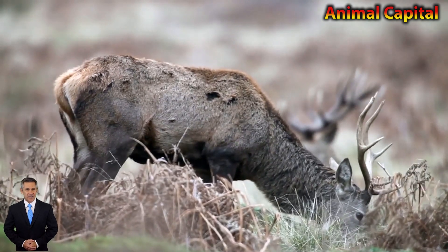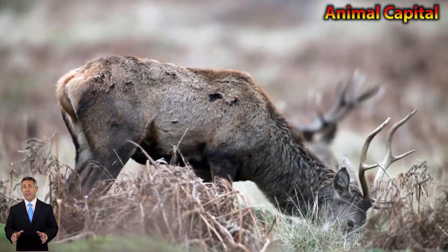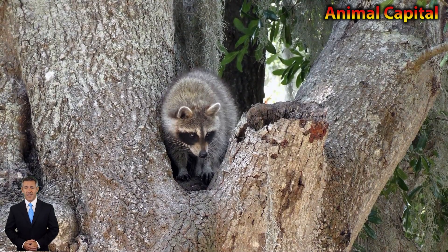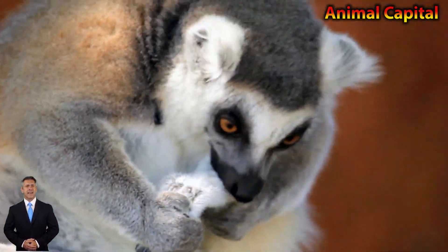For an essay on pig in English, we have options including a few lines and sentences on pig in English for classes 1, 2, 3, 4, and 5.